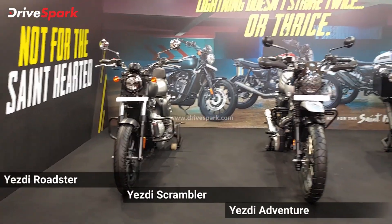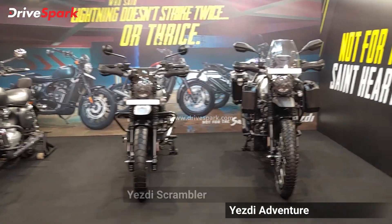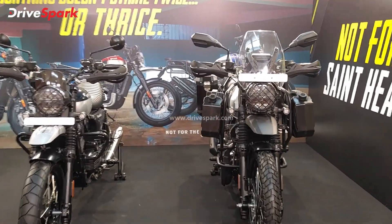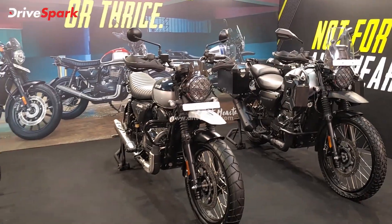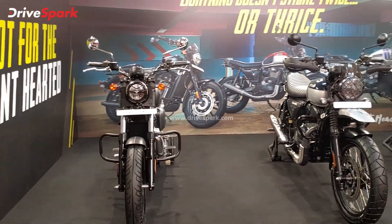These are the new ESD motorcycles and they look absolutely gorgeous. You have an adventure motorcycle, a scrambler, and a roadster.